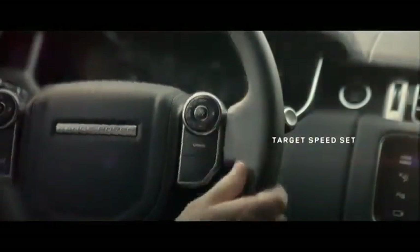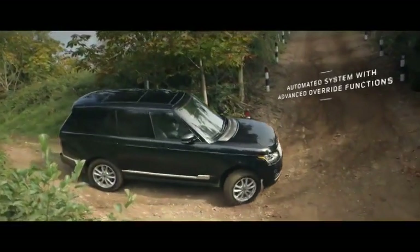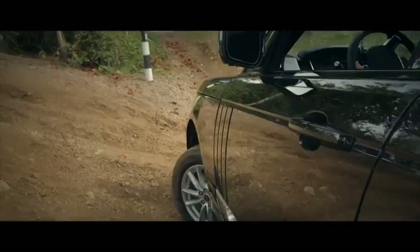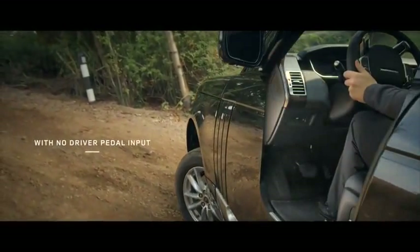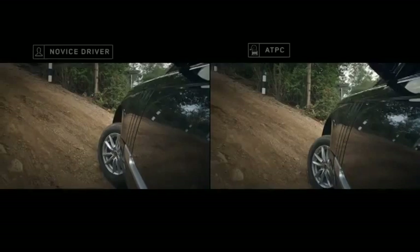Manually set or change the vehicle speed for controlled movement across all kinds of terrain. The system then accurately manages braking and torque to each wheel, gaining maximum traction on any surface. This frees the driver to focus on steering.